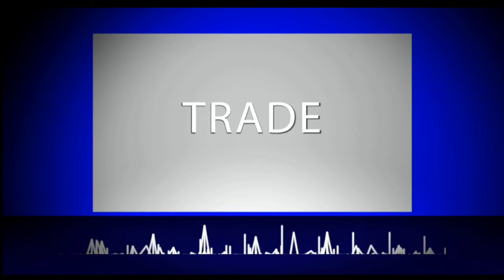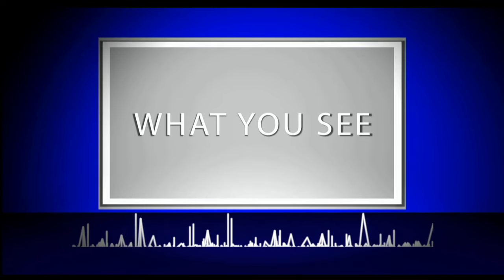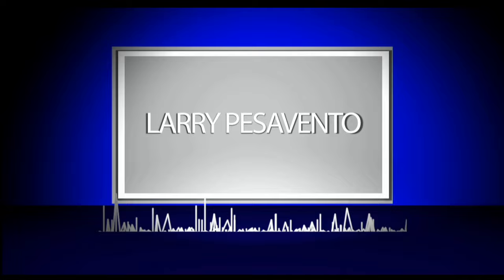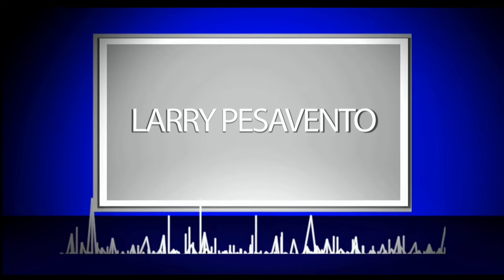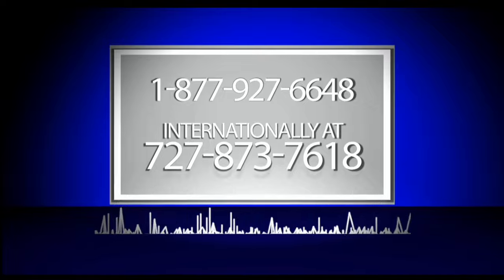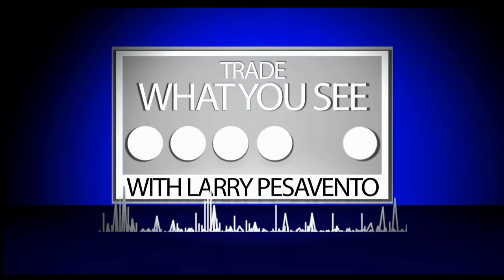Trade What You See with Larry Pesavento. Call now toll-free at 1-877-927-6648 or internationally at 727-873-7618. Now, Larry Pesavento.